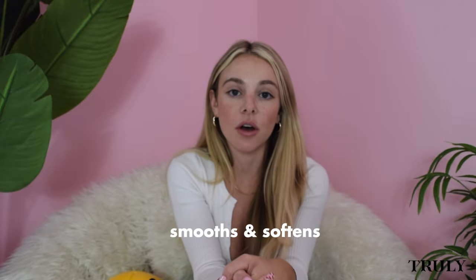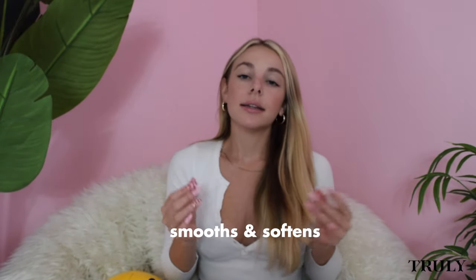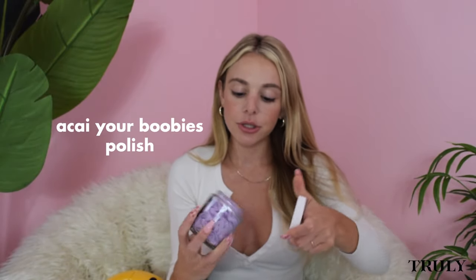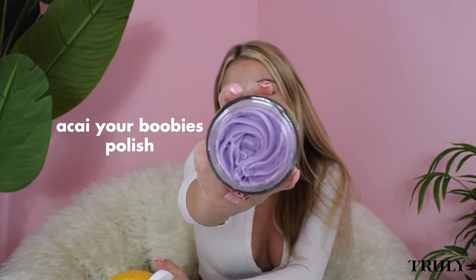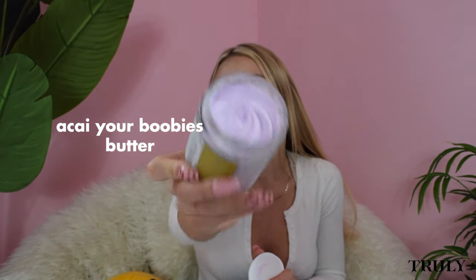The booty routine mainly smooths and softens your skin. If you've ever seen little bumps on your butt, this will help diminish them — highly recommend it. For the Asee Your Boobies routine, I have the polish and the butter. It starts with this purple polish, then you go in with the serum — similar to the Buns of Glory serum but in the purple container — and follow up with the Asee butter.